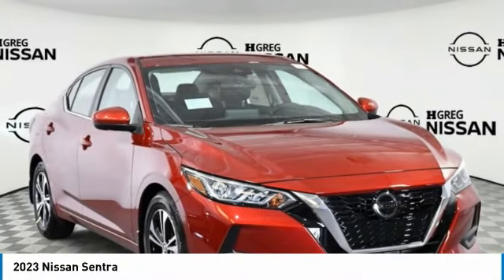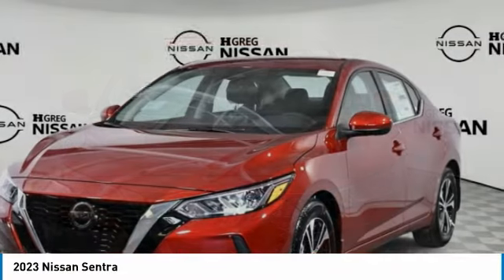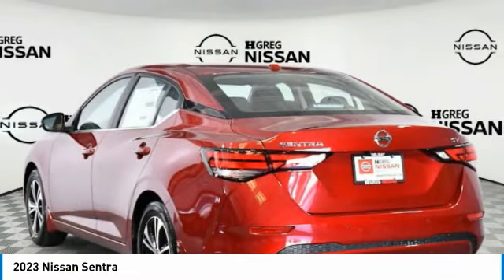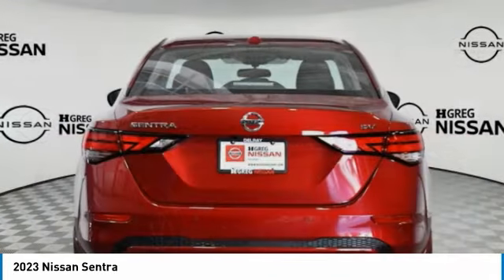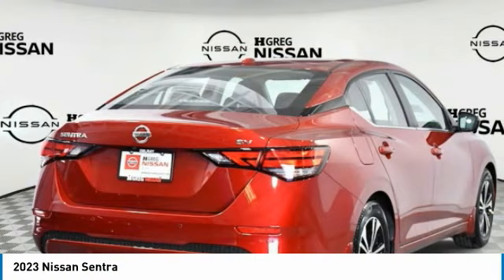We are pleased to show you the 2023 Sentra. With its spacious and versatile interior and stellar fuel efficiency, the Nissan Sentra is the obvious choice for anyone who wants to enjoy a stylish and comfortable ride. Here are some of this vehicle's great options.